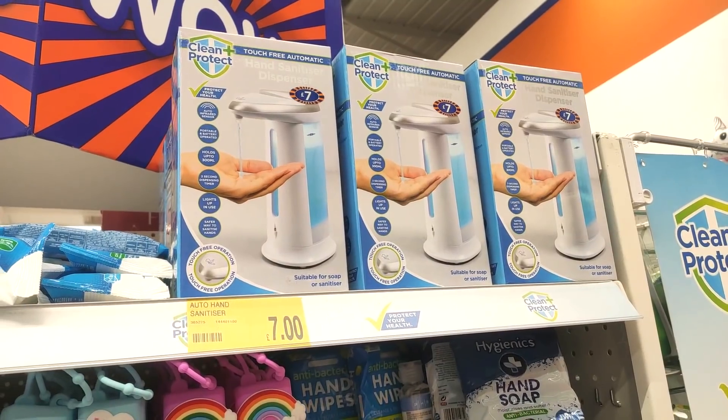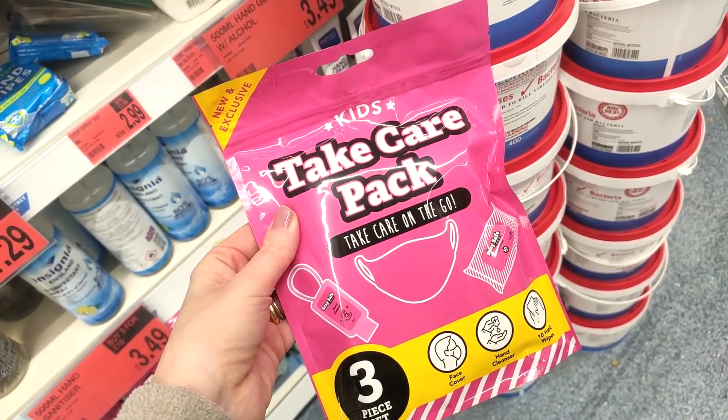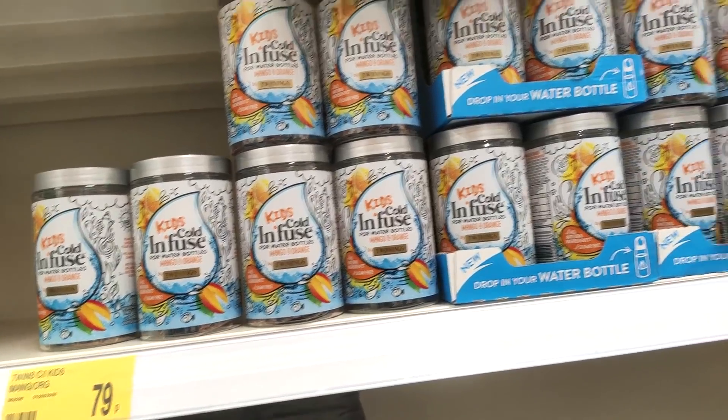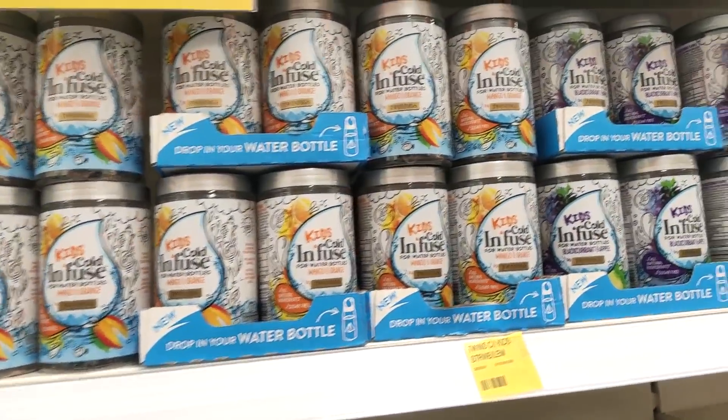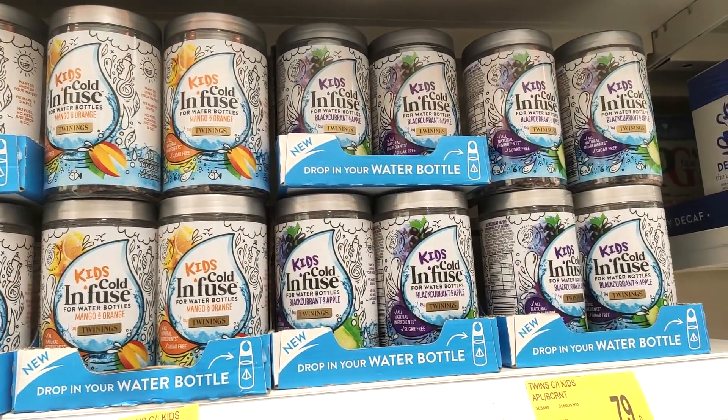Firstly, looking at the hand sanitizers, they have loads of different ones, and even these ones for kids, perfect for clipping on their school bags and things like that. They also had a take care pack which included a face mask for kids. These teas look pretty good too, I feel like they'd be pretty low in sugar and just something different to have, at only 79p.